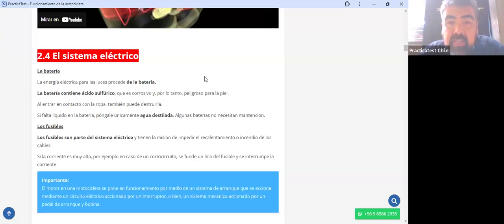Los fusibles son parte del sistema eléctrico y tienen la misión de impedir el recalentamiento o incendio de los cables. Si la corriente es muy alta, por ejemplo en caso de cortocircuito, se funde el hilo del fusible y se interrumpe la corriente. Las baterías tienen un ciclo de vida útil de aproximadamente dos a tres años; que dure dos años y medio está bien.